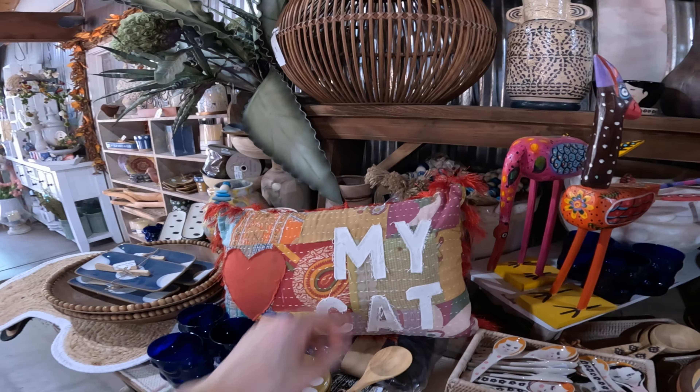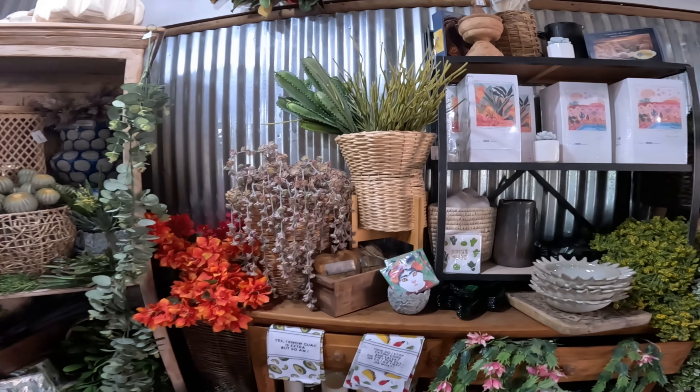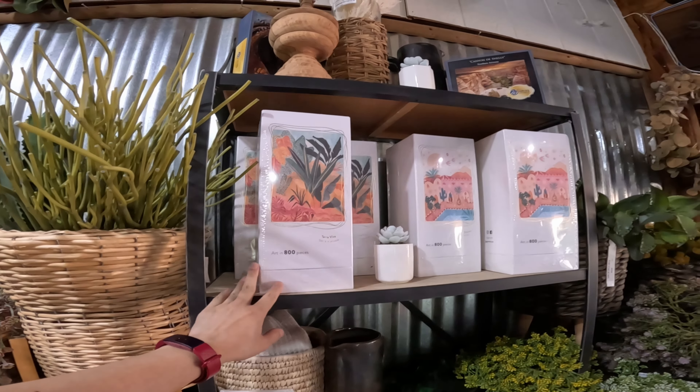They should make one that says 'my human' — that's what Cookie would approve of. Oh, are these puzzles? I think so — oh that's cool! Kind of a cactus-based puzzle.